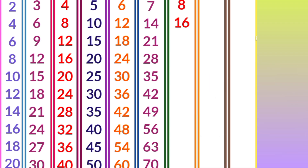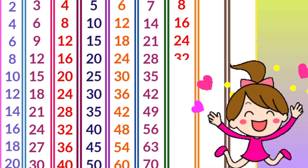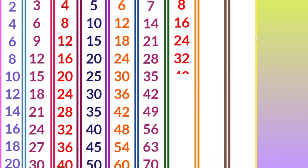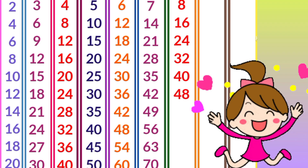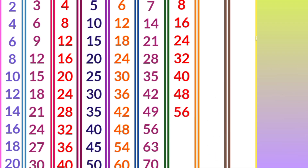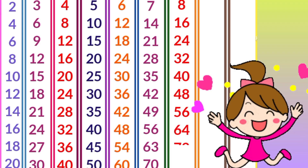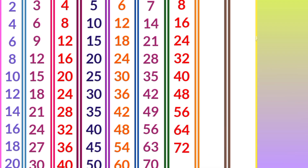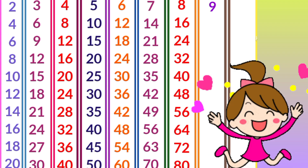Eight ones are 8, eight twos are 16, eight threes are 24, eight fours are 32, eight fives are 40, eight sixes are 48, eight sevens are 56, eight eights are 64, eight nines are 72, eight tens are 80.